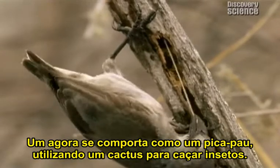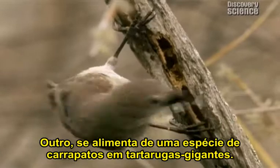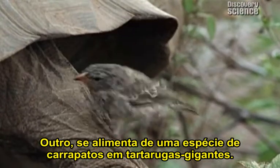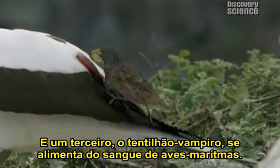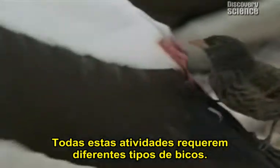One now behaves like a woodpecker, using a cactus spine to hunt for grubs. Another now feeds on ticks living on giant tortoises. While a third, the vampire finch, feeds on the blood of seabirds. These are all activities requiring different types of beak.